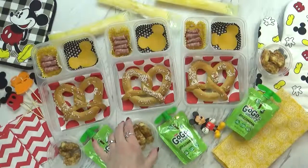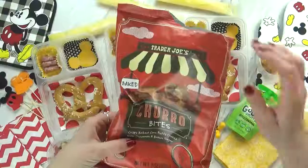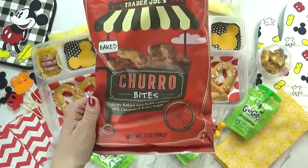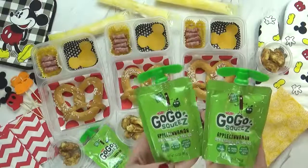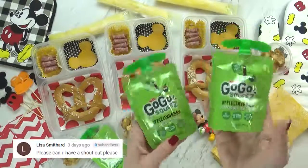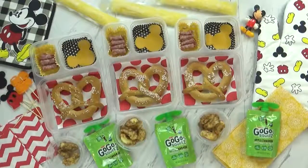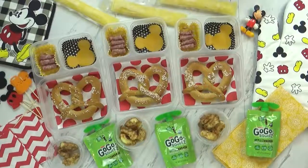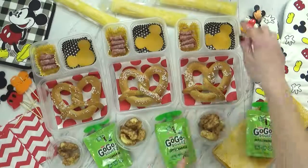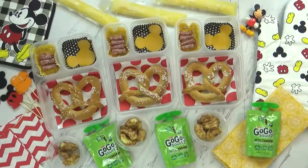Another food I think of when I think of Disneyland is the churros, so I stopped by Trader Joe's and picked up some churro bites — crispy baked corn puffs coated with cinnamon and brown sugar. And lastly I'm also giving the kids some go-go squeeze pouches in apple cinnamon variety. They sell these all over the park, so they're perfect for today's lunch. The kids came to see the lunch and loved it — we have the pretzel, the Dole Whip, and the churros from Disneyland. Are you guys ready to dig in?